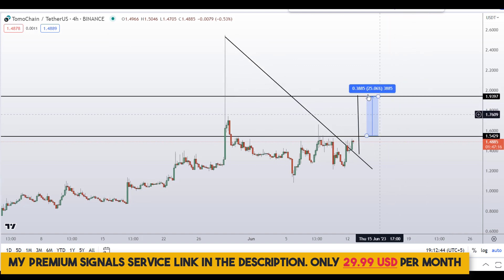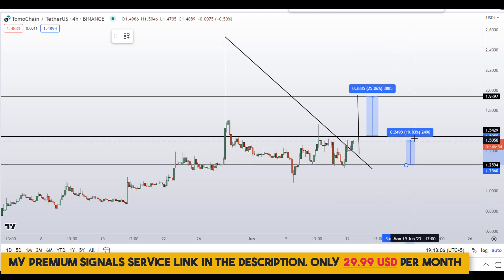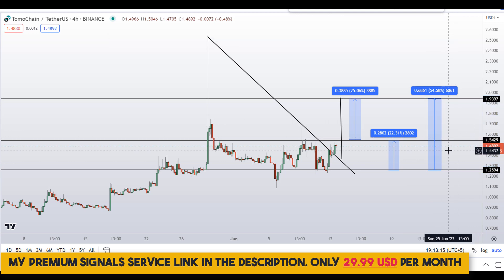Your take profit should be at the next support and resistance area, which could give you around 25 percent gains. Alternatively, if you wait for a deep pullback and buy at the bottom, you could target the next support and resistance area for around 22 percent gains, or target the high of this region for around 54 percent gains.